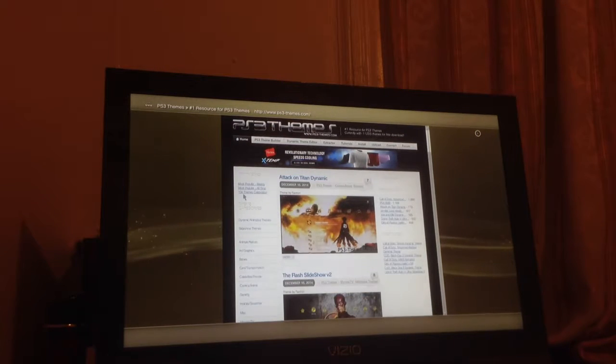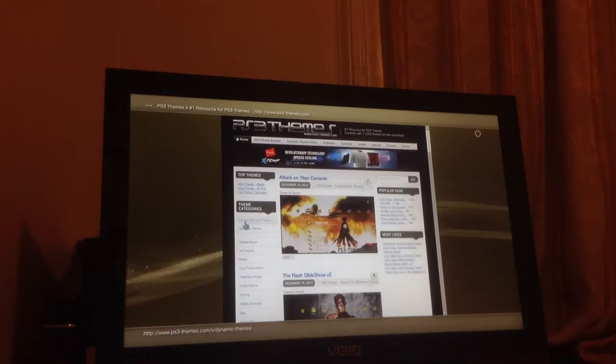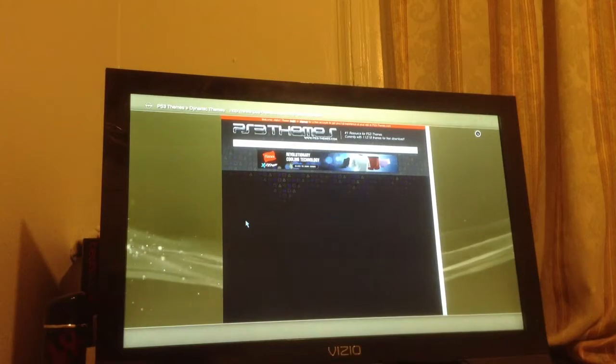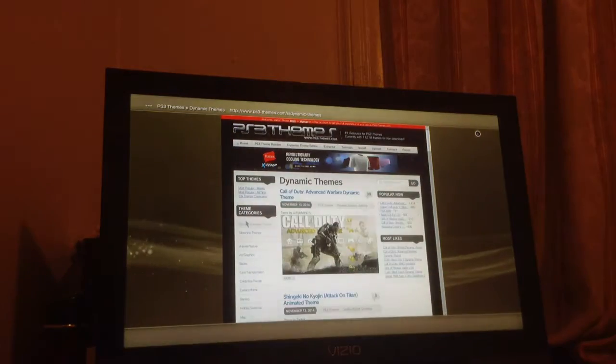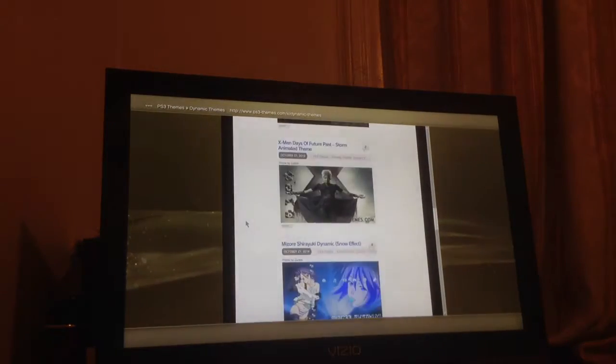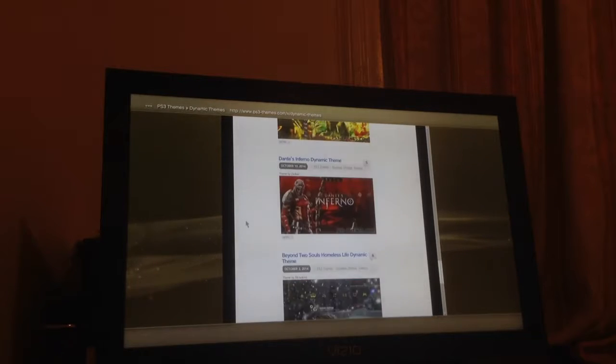It's going to say right over here — it says dynamic slash animated themes. Go right there. My internet is still on the PS3. You can see there's an advanced rare one. There's X-Men, Thor, X-Men, Thor, X-Men.